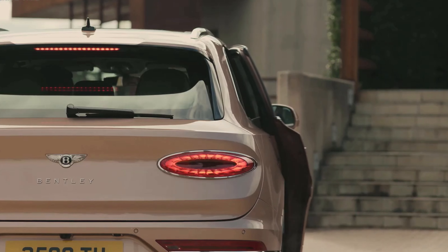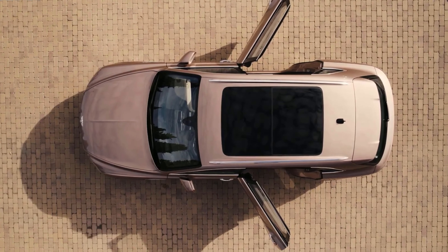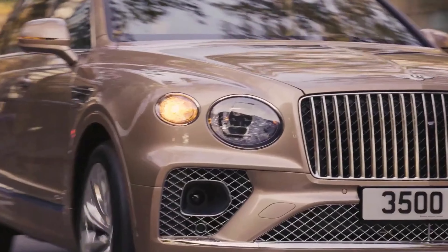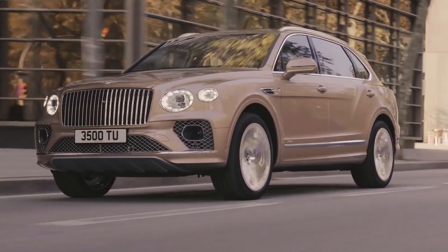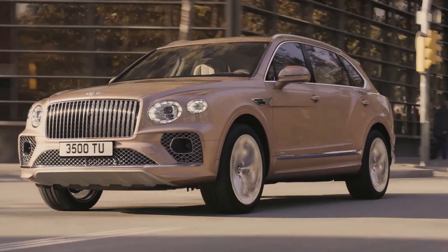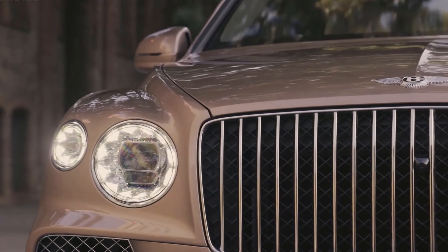A 3.0L V6 engine does duty, paired with an electric motor for combined outputs of 456 horsepower and 516 lb-ft of torque, which is enough to get the Bentayga Hybrid to 60 miles per hour in just over 5 seconds. These outputs are on par with the Porsche Cayenne Hybrid, but the German SUV gets up to speed a lot quicker.